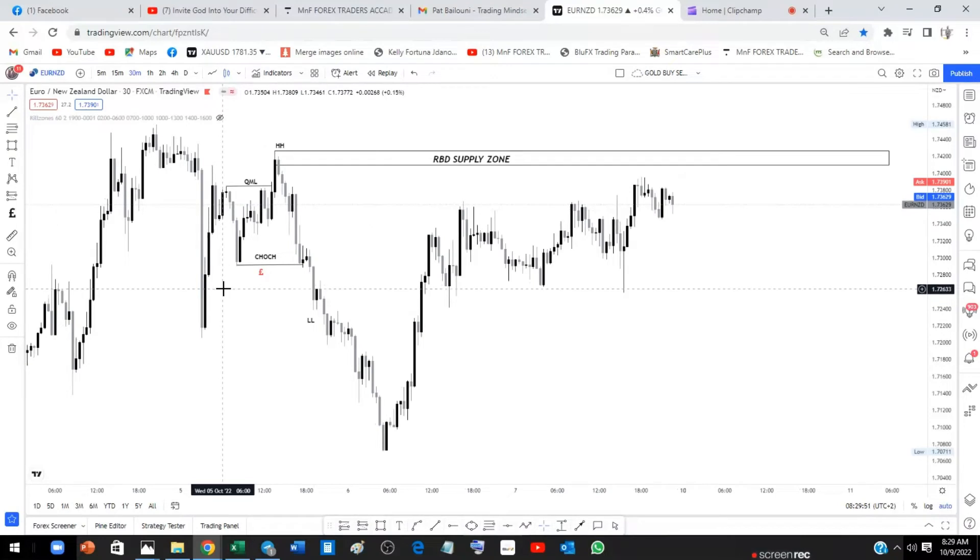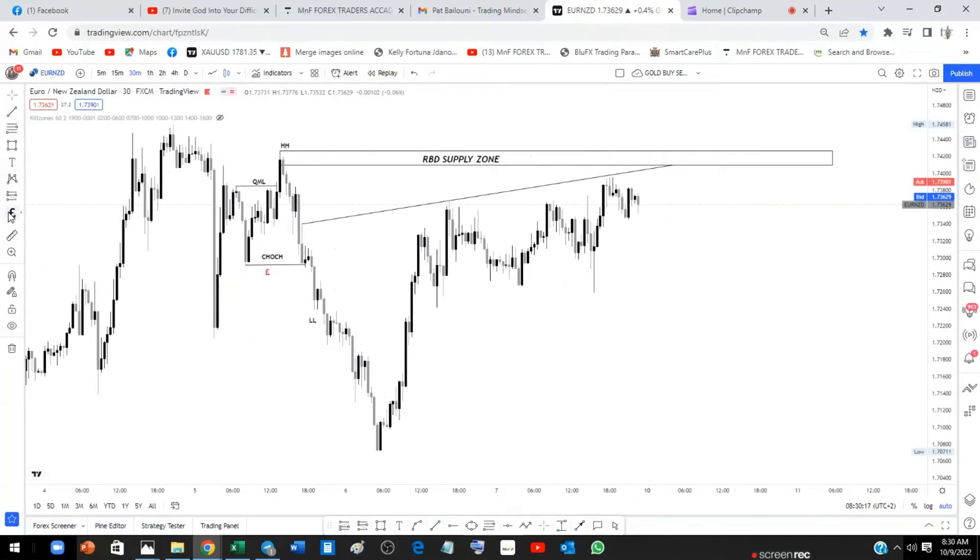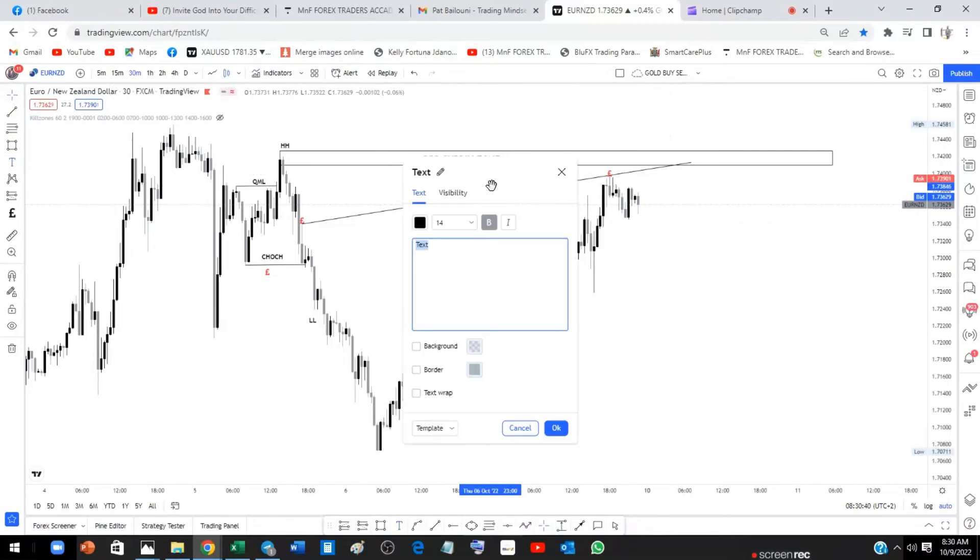From here, what are we looking for? We're looking for liquidity. Liquidity can be in the form of trendline liquidity or equal highs. I'm looking at this trendline liquidity right here. You can clearly see we had a trendline touch from there, another one from here, and another one right there — very clean. What we have here is what we call a 3-Drive pattern — very nice.